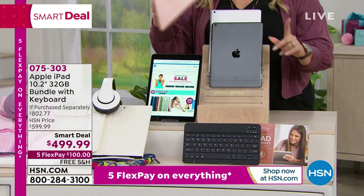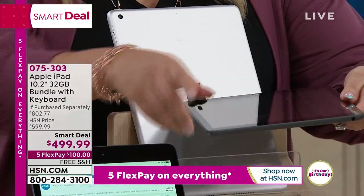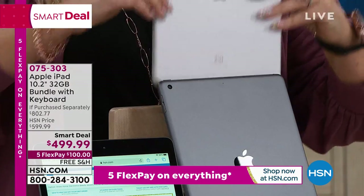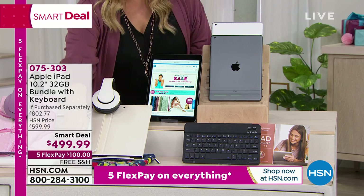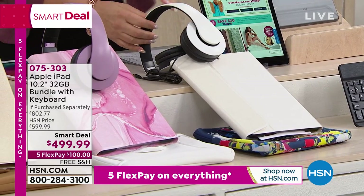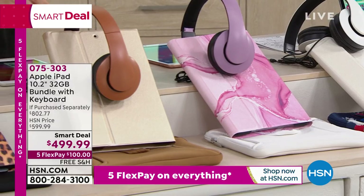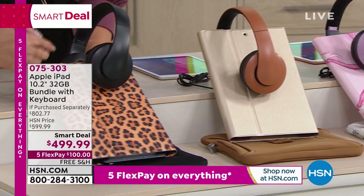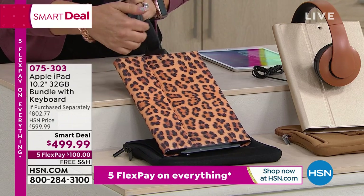So now I have space gray — no visible bezel, a lot of people love that — and traditional silver with the white bezel. Those are the two remaining colors. Both are 32 gigabytes. Once you pick space gray or silver, you choose your case bundle: white keyboard case with navy floral neoprene; pink marble keyboard case with pink over-ear headphones and white neoprene; gold keyboard case with gold neoprene and gold headphones; or leopard keyboard case with black neoprene and black headphones.